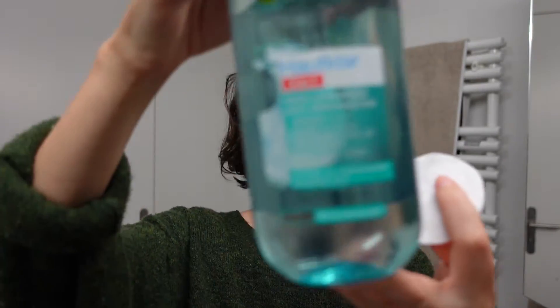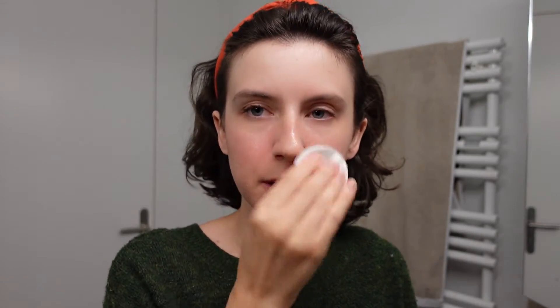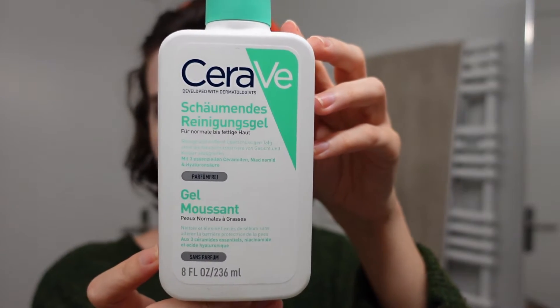For the first step of cleansing I use this micellar water from Garnier. I've been using it for many years — when I find a product I like I stick with it. It's never caused any issues or breakouts. Then I follow up with my CeraVe cleanser, the one for normal skin. My face definitely feels much cleaner — I love the feeling of getting makeup off.